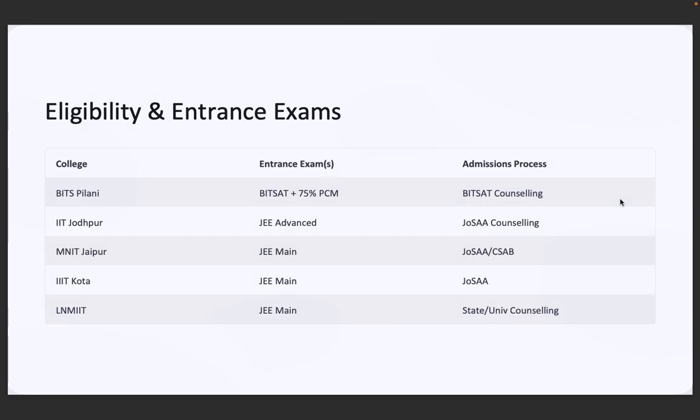What are the eligibility and admission processes? Here's how you can get into the top institutes. BITS Pilani: through BITSAT with 75% in PCM. IIT Jodhpur: JEE Advanced plus JOSAA counseling. MNIT Jaipur and IIIT Kota: JEE Mains plus JOSAA or CSAB. LNM IIT: JEE Mains plus state or university counseling. Private universities like Manipal, JKLU, JNU, and UEM also consider CUET or direct admission through 12th board scores.